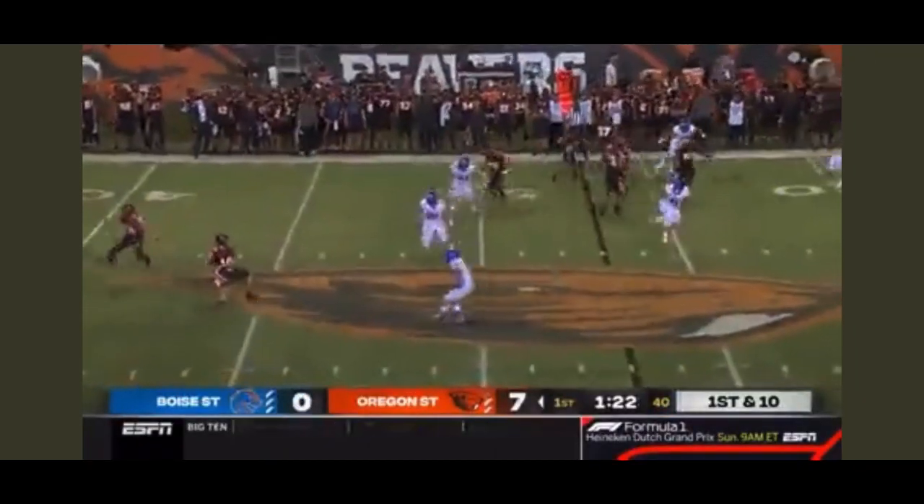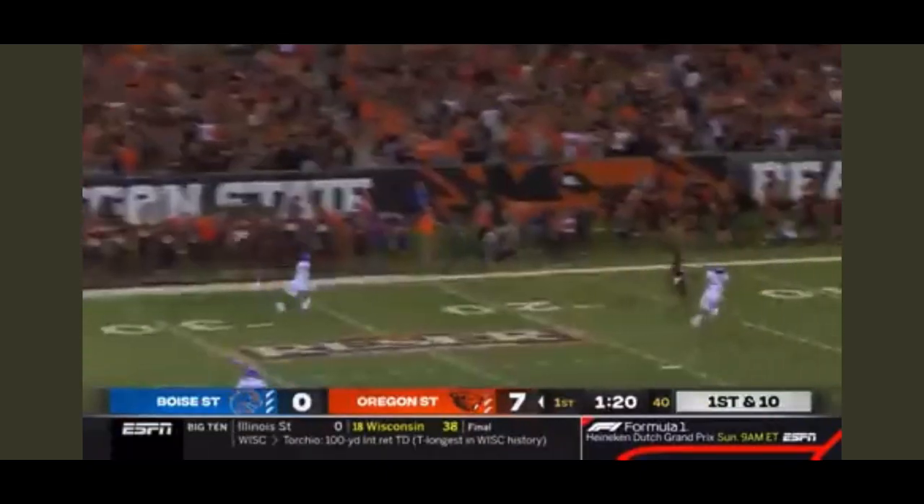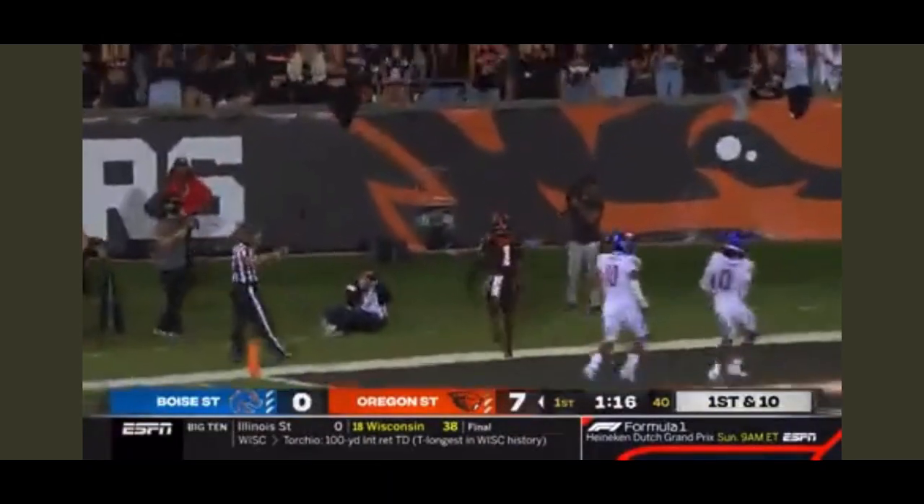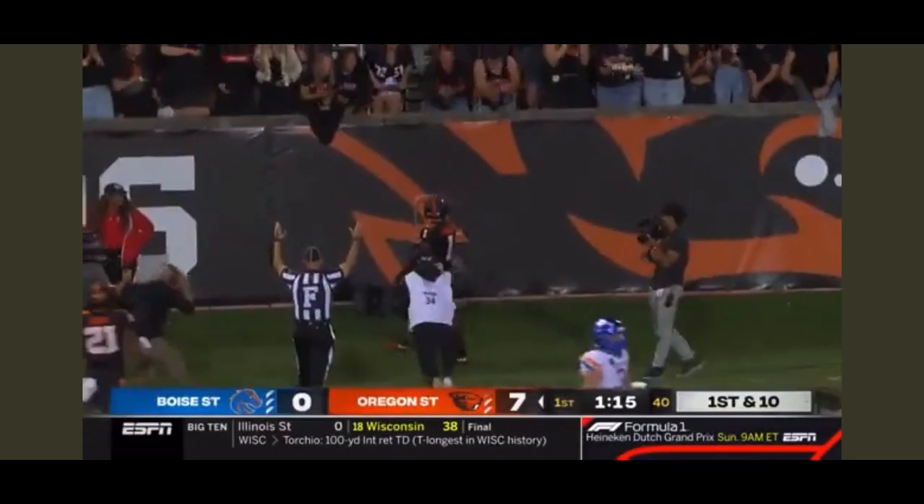Play action — are they gonna try and pick on the new guy? No, he's gonna throw it back across the field and he's got a man at the 10. Lindsey breaks a tackle — touchdown Oregon State, 47 yards.